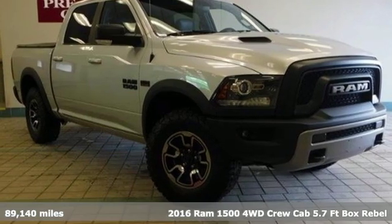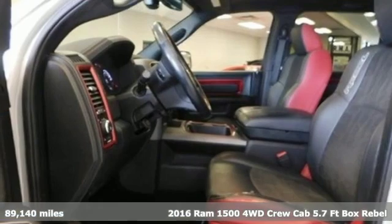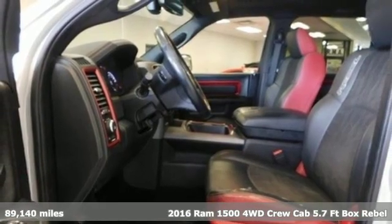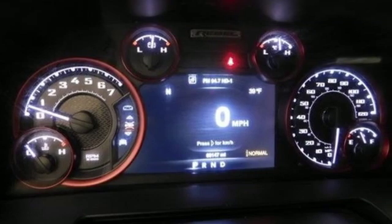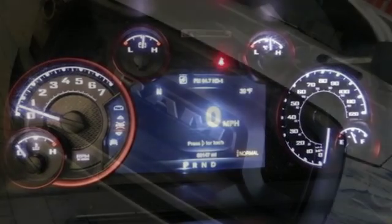Here's a 2016 Ram 1500. With superior performance and legendary hauling and towing capacity, this Ram 1500 is the one tool that can master any job you throw at it.